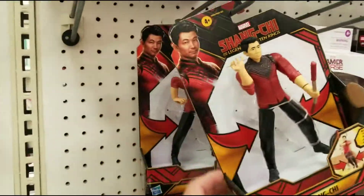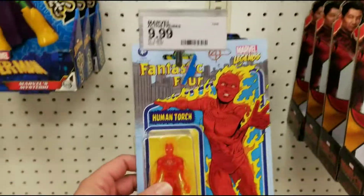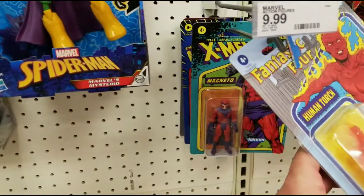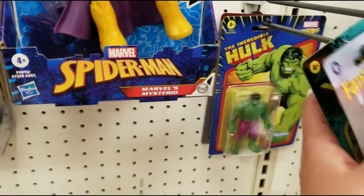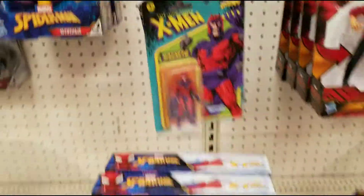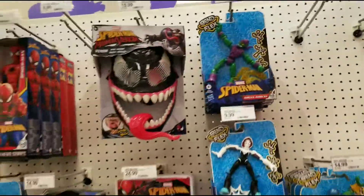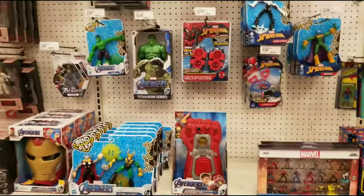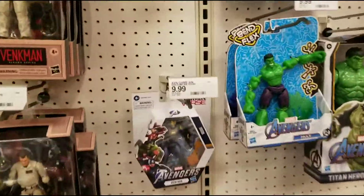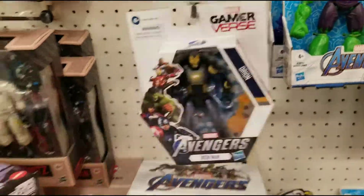Got a Death Dealer here - not the one I want though. Three-and-three-quarters scale figures here: Magneto, Hulk, Spider-Man. Got some Bandai figures - nothing standing out. Keep seeing this one, looks pretty cool but I don't collect these. Hulk versus Abomination, Iron Man.